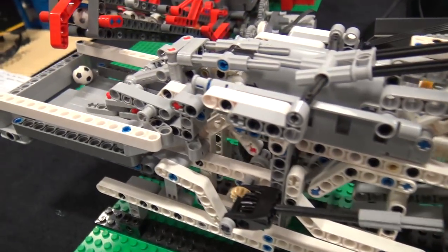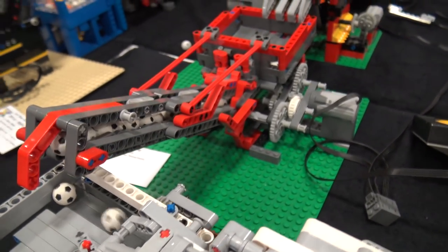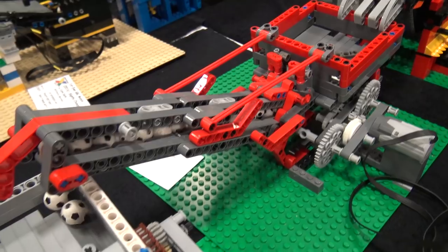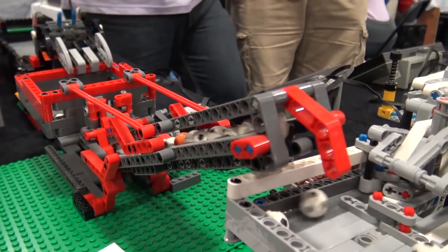We start off with a gray and red ball pump — it's a major modification to a simple design that's been around for a while.